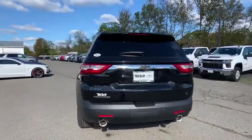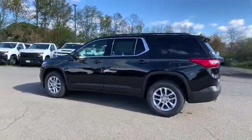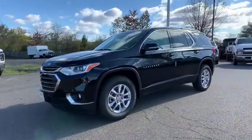Power liftgate, traction control, power passenger seat, leather-wrapped steering wheel, dual airbags, alloy wheels, power steering, four-wheel disc brakes, universal garage door opener.